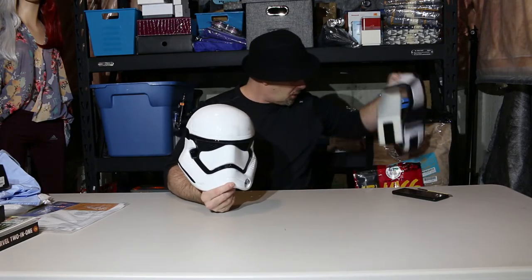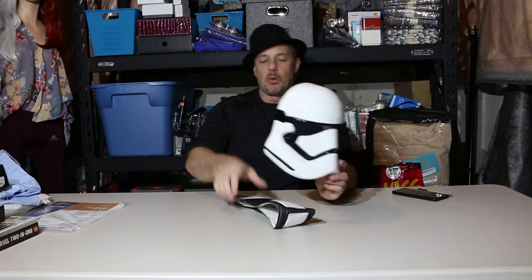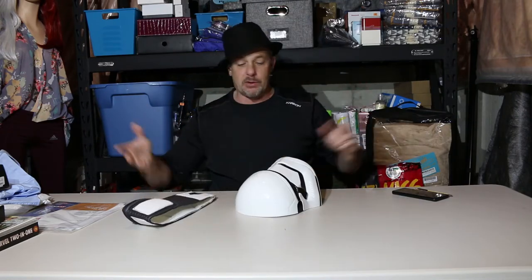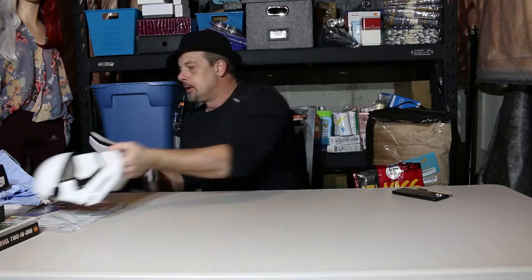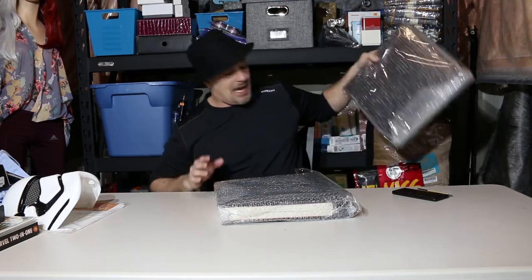If you saw my first video you've already seen this. The back of it is upstairs somewhere — this actually goes to one of my other totes. It's part of the Stormtrooper Halloween costume. Couldn't figure out at first what it was for, but now I do.